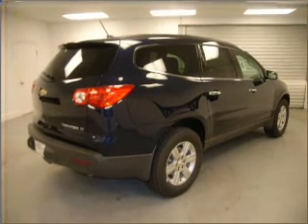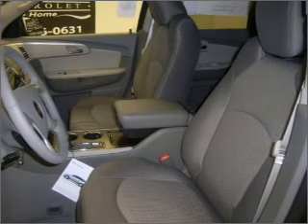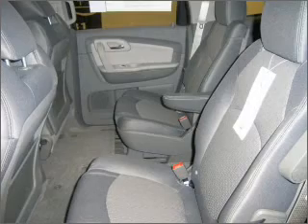Fumble your keys no more with the convenience of keyless entry. Set it and forget it with the fuel-efficient cruise control. Enjoy the ability to tilt your steering wheel to a comfortable angle.